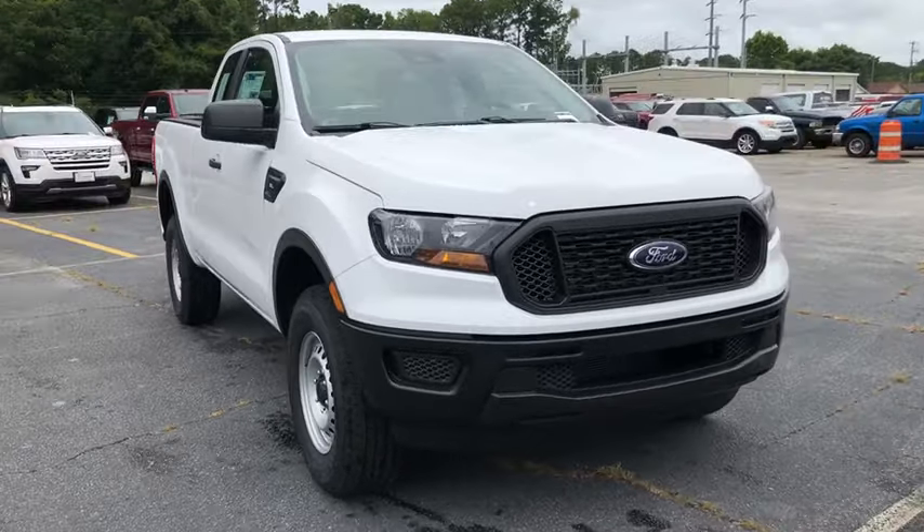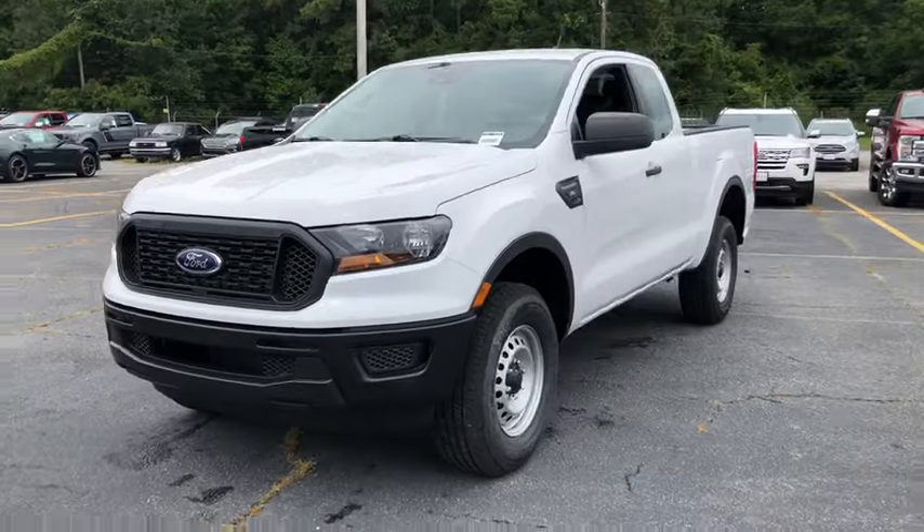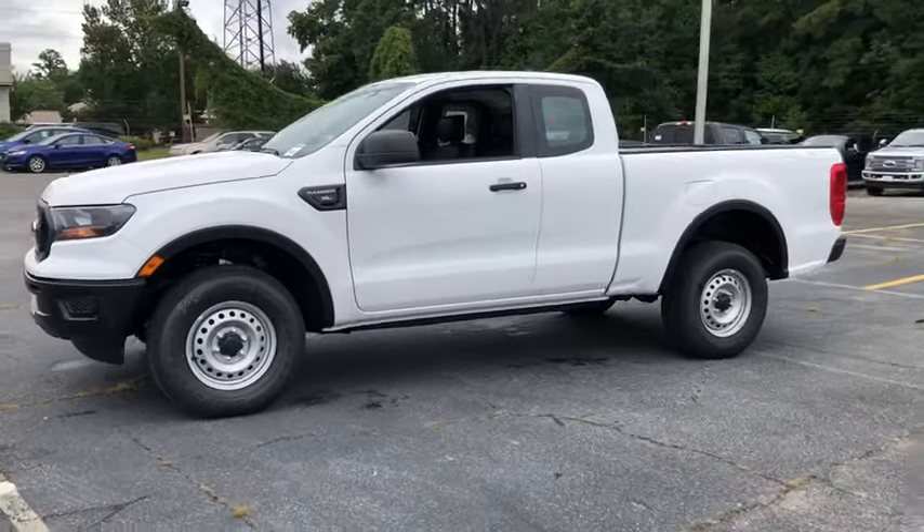You are going to love the 2019 Ford Ranger. Tough inside and out, Ranger proves its mettle. This vehicle has less than 100 miles.